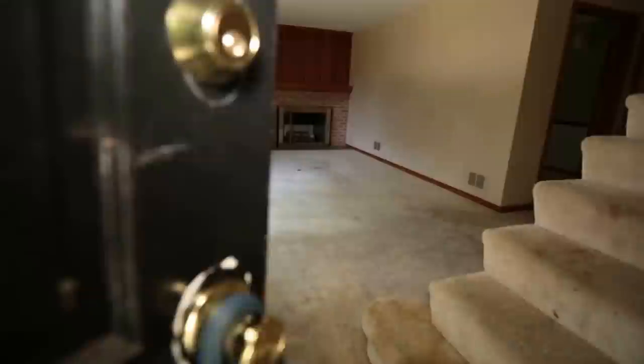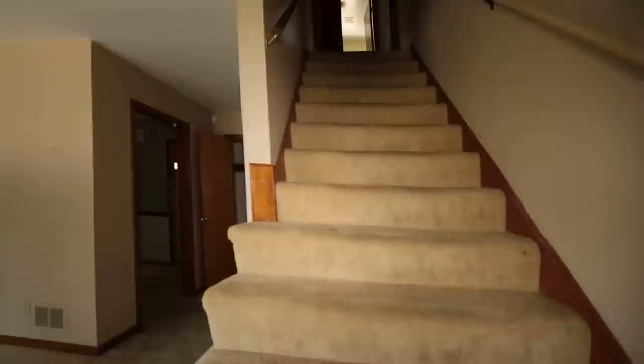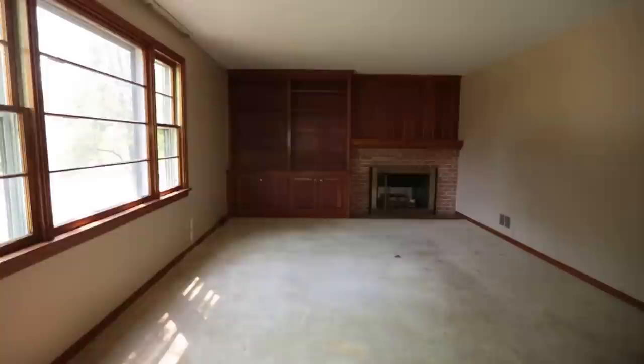As we come in, we have our family room. There is a slight odor of pet in this home, so upgrading the carpet and changing out the pad is mandatory. We do have a gas log fireplace along with built-ins.